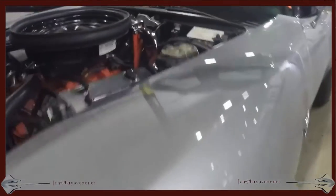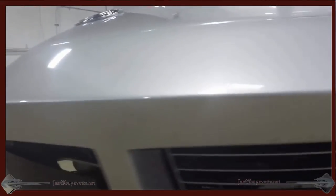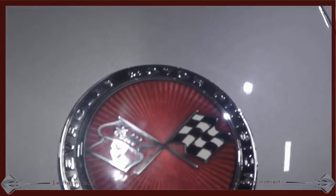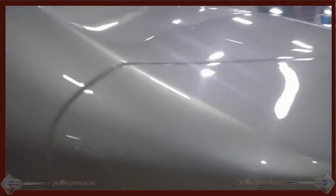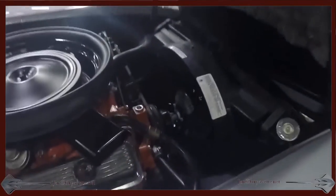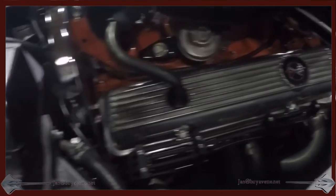This is probably the nicest C3 convertible from the mid-70s that I have seen. The paint is shiny and deep in luster. No flaws noticed anywhere, both on the leather interior or the exterior paint. Tires are in very good shape and the engine has been detailed very nicely.